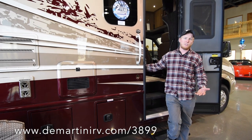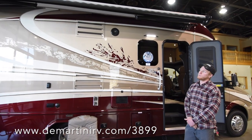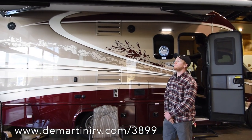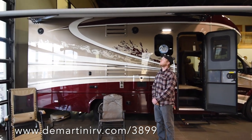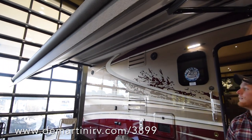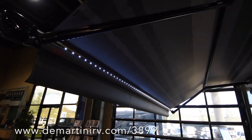The awning on this coach is just a one-touch button, so it's super easy — you just push the button and it'll do everything for you. This does have a wind sensor, so if the wind around the coach picks up too much, it's going to retract automatically — you don't have to worry about it. It also has integrated LED lighting that comes on with the awning.